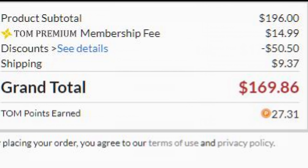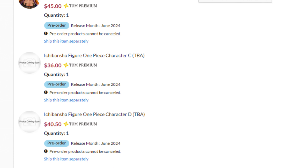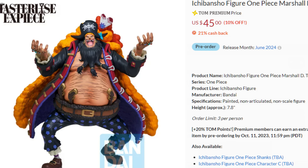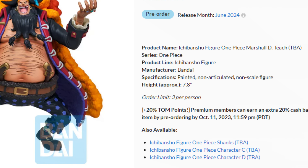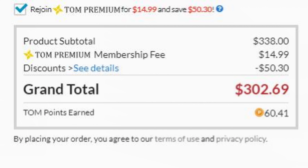This is already a better deal than Big Bad Toy Store, plus you get $27 cash back here. You can also add this Ichiwan Kuji set that I'm wanting to get — it qualifies for a higher percentage of cash back right now since it's a new pre-order, and so does the Luffy.